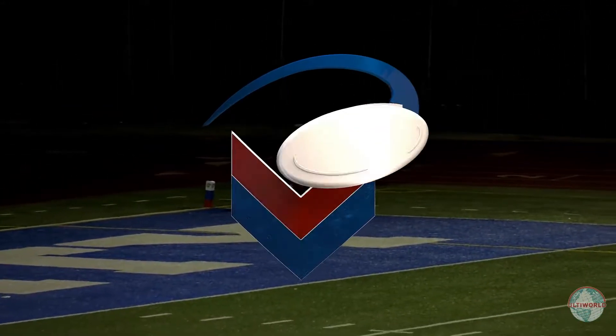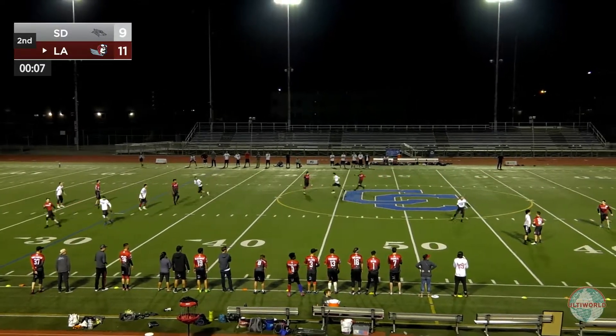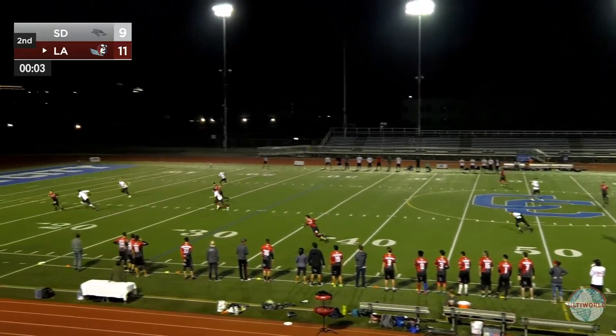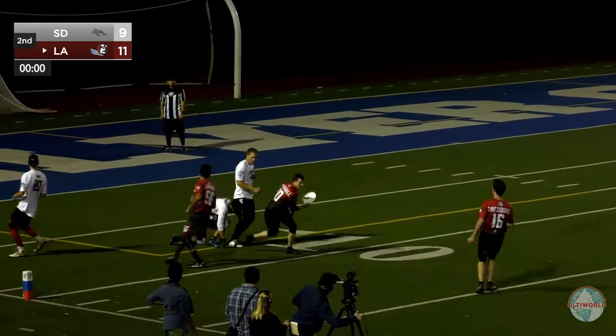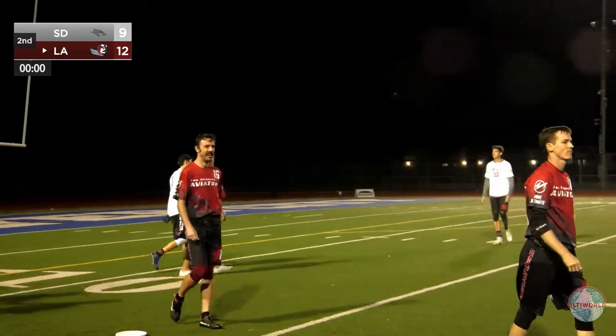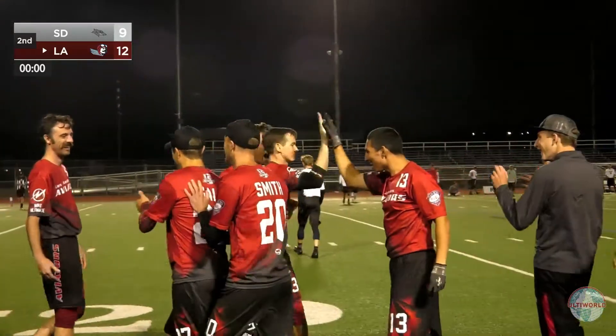Too bad everyone's going to forget about that block now — that was really impressive. Beatty, ten seconds to go, he takes a look at the clock. There's nothing there, he's just holding the disc, forced to put it up deep. It's going to get to the end zone — will it be caught? Yes, it absolutely will, and it is called a goal. I thought maybe there was a chance they were going to call it off, but no, it's a score. The Aviators, to their credit, have taken advantage.